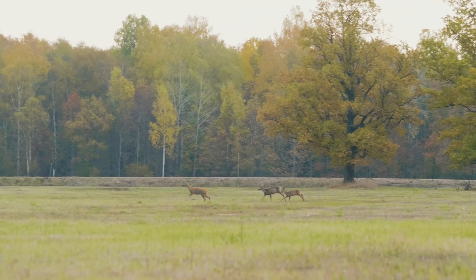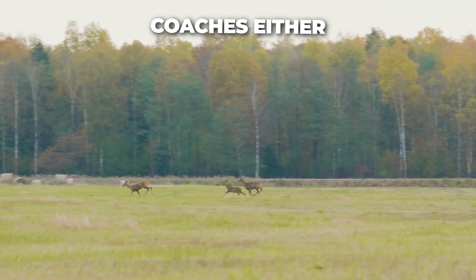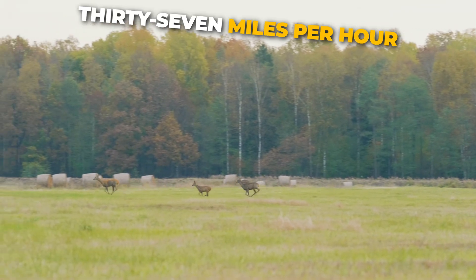Did you know? Roe deer are not the fastest deer, but they aren't slow coaches either. Their top speed is 37 miles per hour.